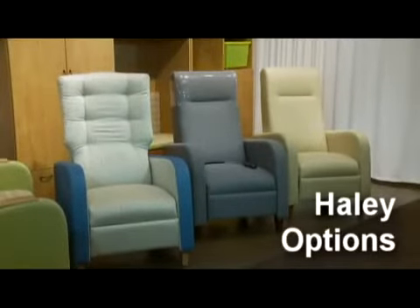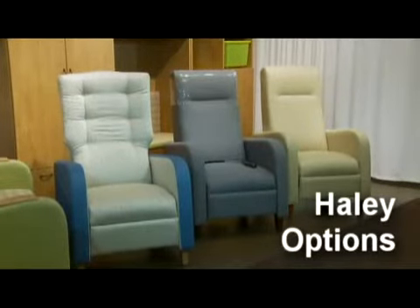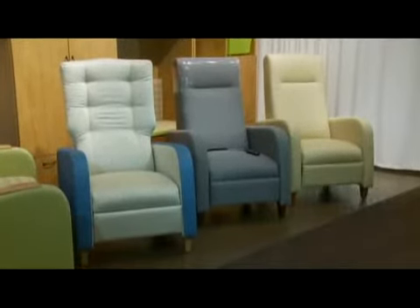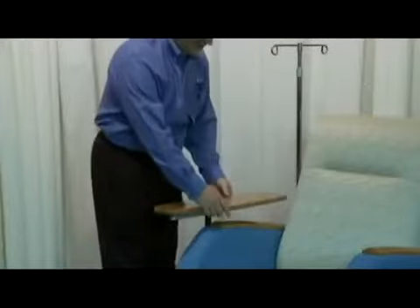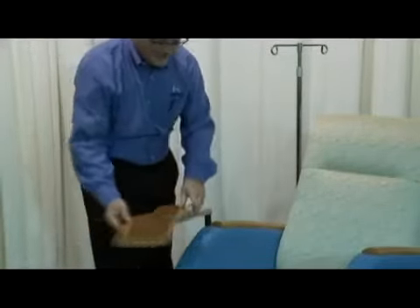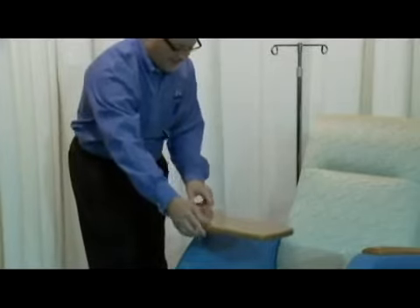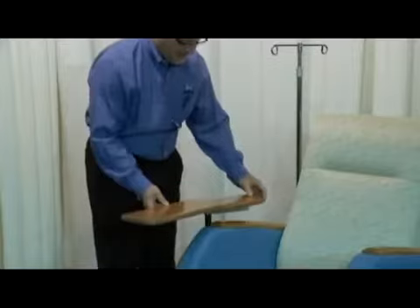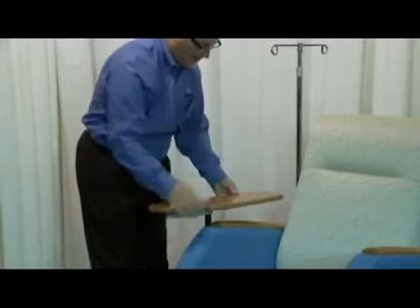HPFI can deliver the Haley recliner with numerous additional options designed for patient comfort and caregiver convenience. A small tablet arm on a brushed aluminum double articulating mechanism is perfect for tending to patient care needs such as starting an IV, phlebotomy, serving meals, and other duties that require a sturdy mobile table.